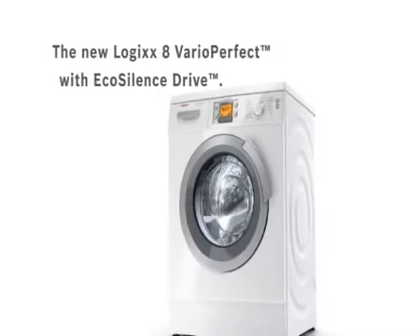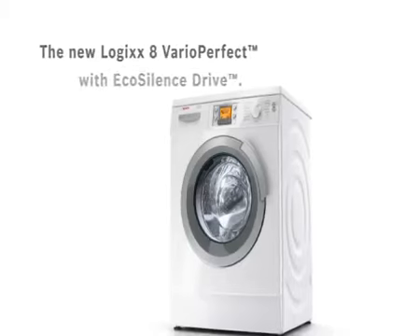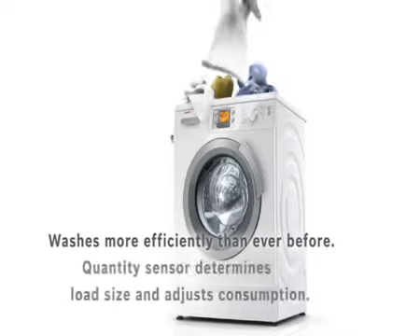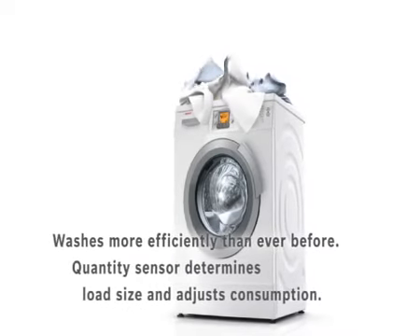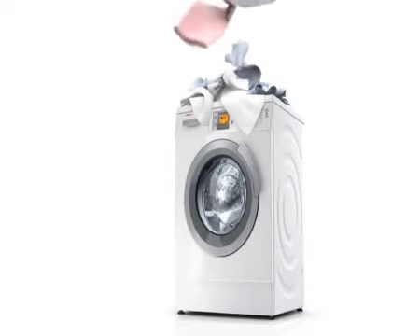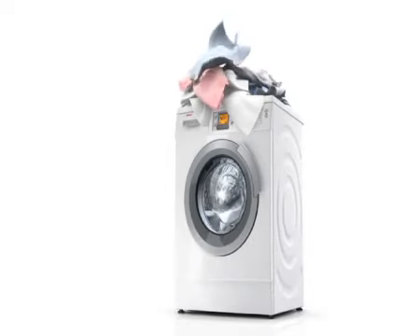All this and more is found in the new Logix 8 Vario Perfect. Doing laundry is now more economical than ever before — the continuously variable quantity sensor automatically detects the size of the load, so you only pay for as much as you actually wash.